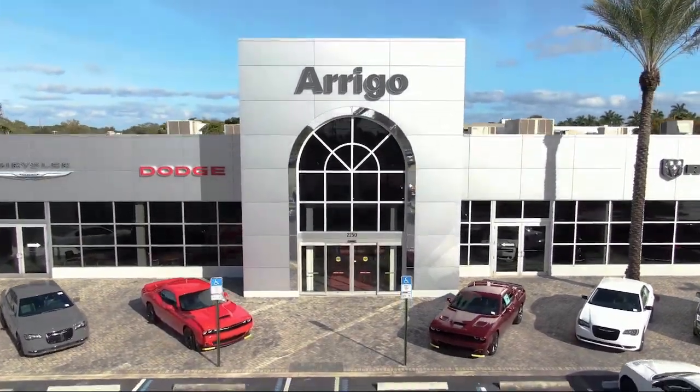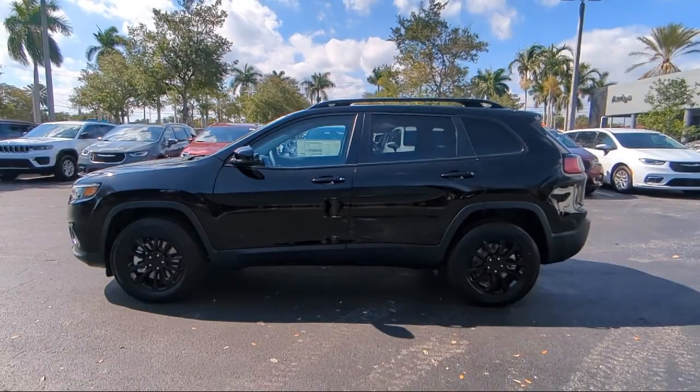Welcome to Arrigo Chrysler Dodge Jeep Ram Margate, and here's a look at another one of our great vehicles for sale.